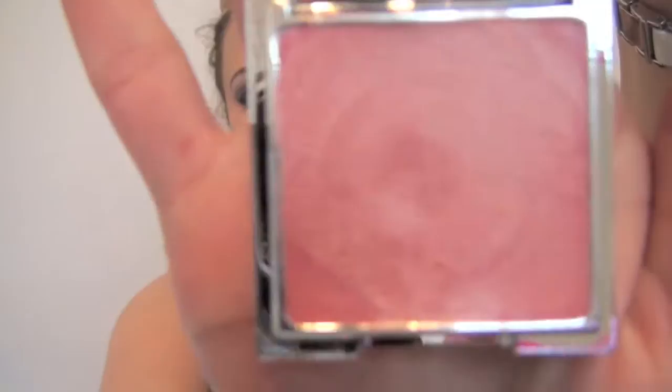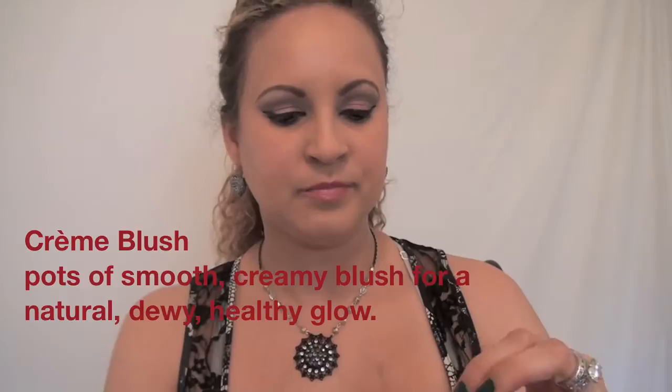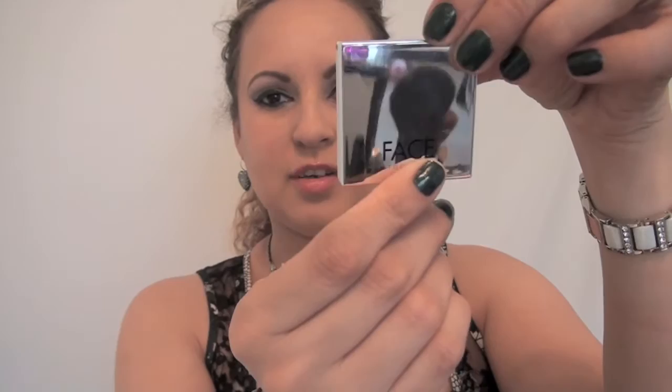This is called Cream Blush on Stockholm, and it is a cream blush. It's really, really pretty. It's a very nice application — I like how it went on, and it's lasted pretty much throughout the whole day. The neat thing about the packaging is it's mirrored, which is pretty neat. I do like their packaging. I think it's very nice; they did really good with their packaging.